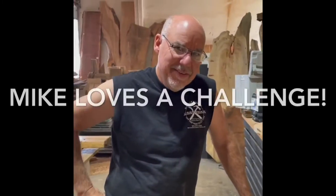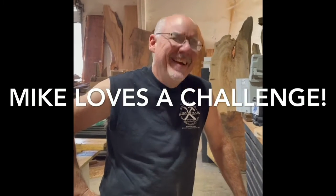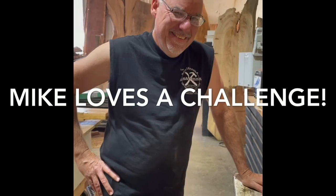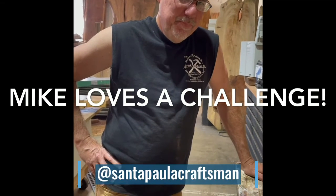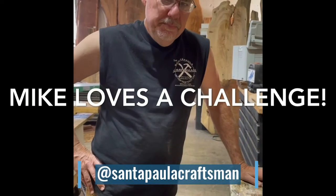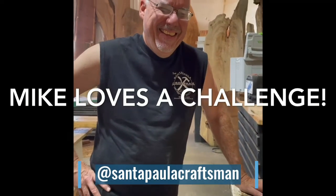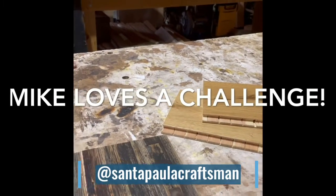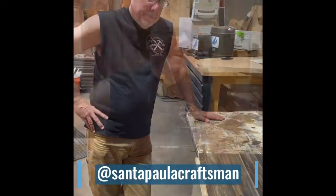Yeah, you like hard projects. I give him my hard projects. All right, see you later. I thought I'd show this on YouTube and let people know what you're doing over at Santa Paula Craftsman. You're on Instagram — what's your Instagram? Santa Paula Craftsman. Hey, that's weird. All right, guys, take care. That's the rail car flooring made into engineered flooring. So impressive work, man. Take care.